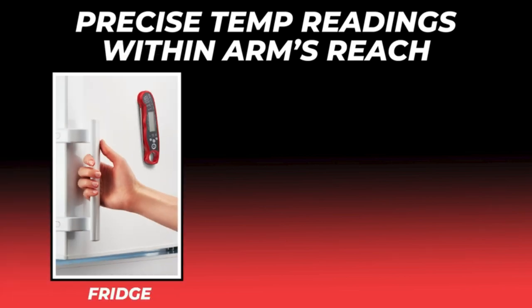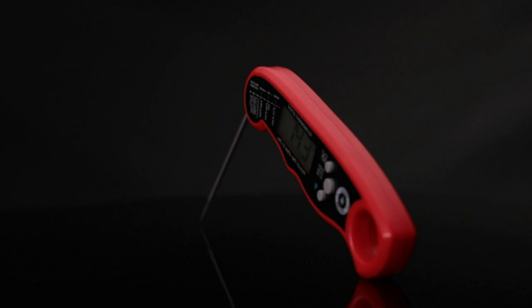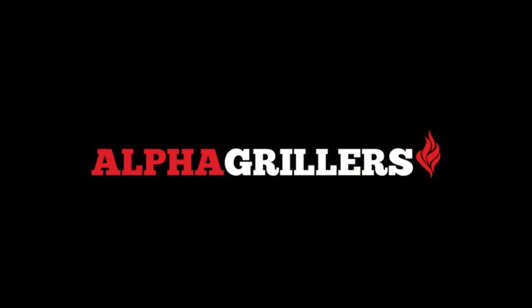The folding probe not only keeps you safe, but it also makes the thermometer small enough to store. You can count on the Alpha Griller's Thermometer to always cook meals correctly, no matter if you're a professional chef or a home cook.